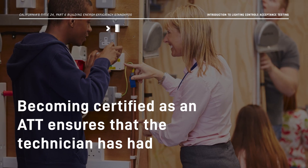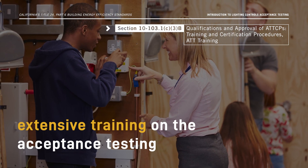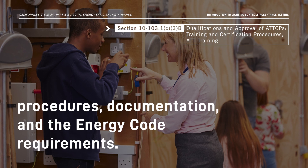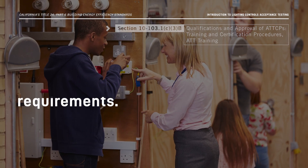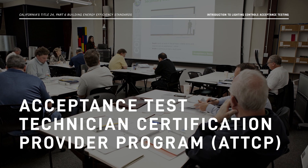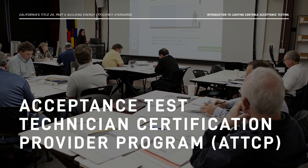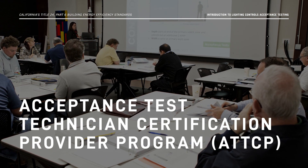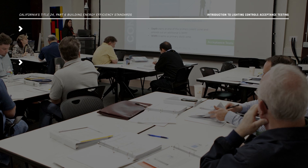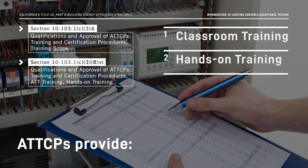Becoming certified as an ATT ensures that the technician has had extensive training on the acceptance testing procedures, documentation, and the Energy Code requirements. To get certified, ATTs have to complete a training program offered by an Energy Commission-approved Acceptance Test Technician Certification Provider, or ATTCP. They provide classroom training, hands-on training, and certification.